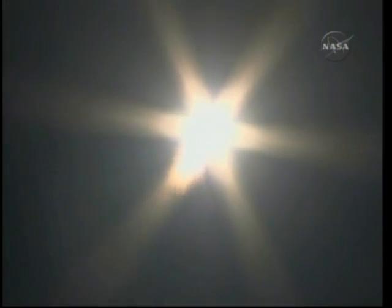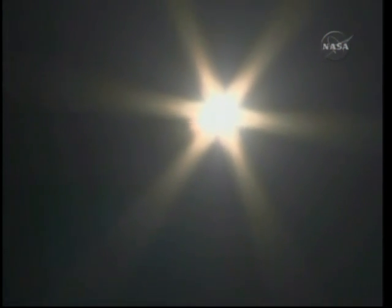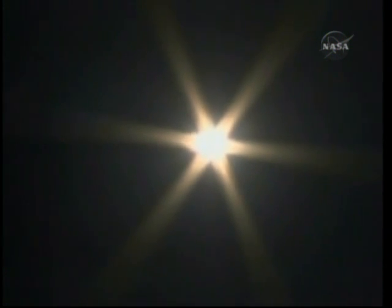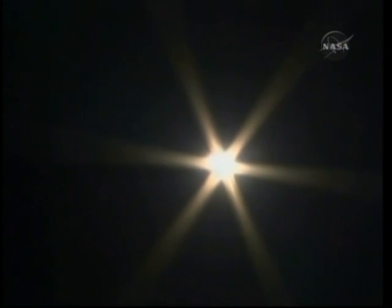Everything is nominal, everything is coming up. Arcing out over the Kazakhstan skies, the Soyuz vehicle. Good pitch program according to the flight controllers. Good first stage performance. The Soyuz delivering 102 tons of thrust from its four boosters and single engine.